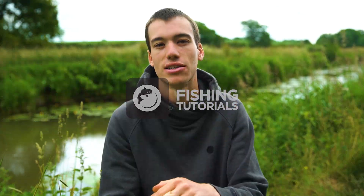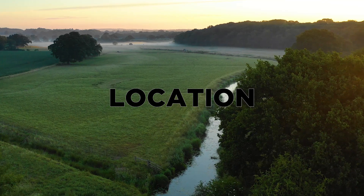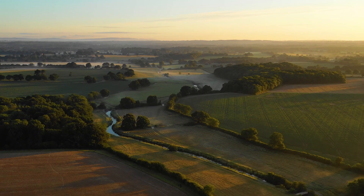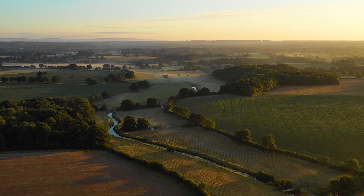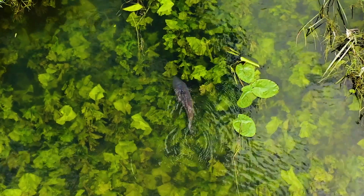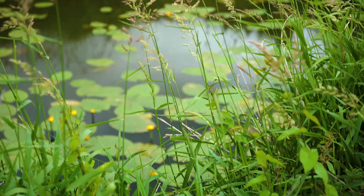Firstly let's look at location. It's so important on a river, even more so than when you're on a still water, to find those carp. Rivers are really long pieces of water and carp can be at any point along it. River carp also move around a lot — one day they could be upstream three miles, the next day downstream another three miles. So to find the fish you'll need to do a lot of walking and looking.